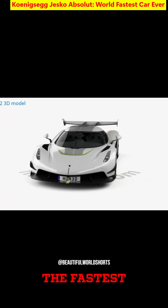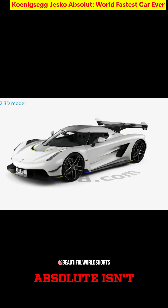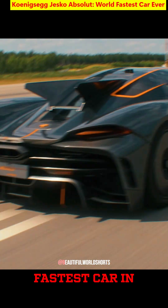When Christian von Koenigsegg says a car is the fastest Koenigsegg they will ever make, the world listens. The Jesko Absolute isn't just a hypercar — it's a declaration of aerodynamic prowess and Swedish engineering at its peak, making it the fastest car in the world.